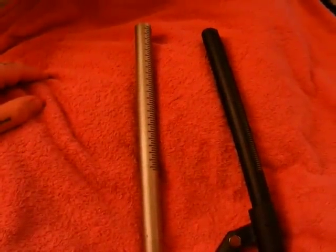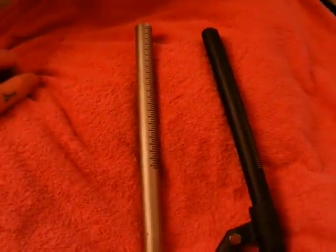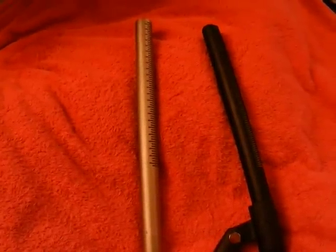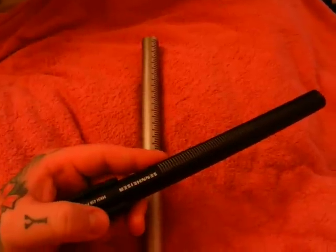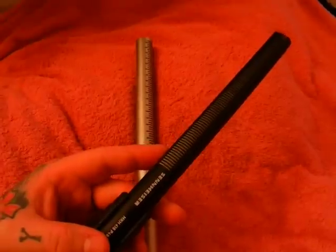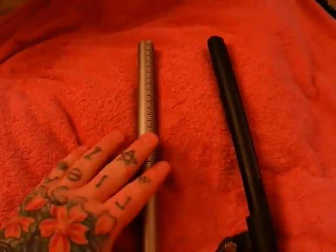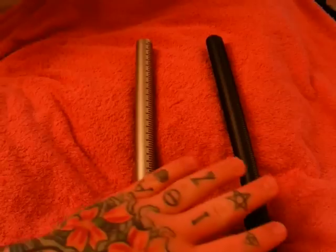You can have a Rode NTG-3, essentially new, all day long for $500 — that's basically what they're down to now, with some sellers going under MAP. As for the Sennheiser MKH-416, you have to watch out for Chinese knockoff copies — don't even think about buying one from Hong Kong. A genuine, new-in-box Sennheiser MKH-416 can be had for under suggested retail at around $800. So you're looking at $500 versus $800 — a $300 spread between the two. The difference used to be a lot greater.